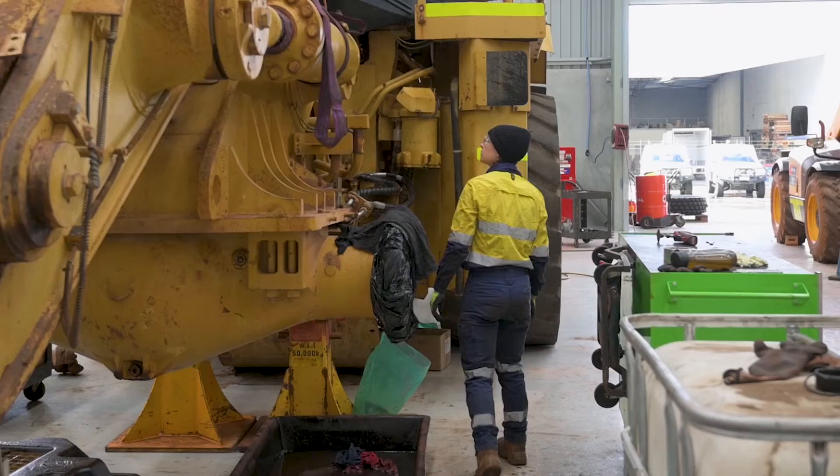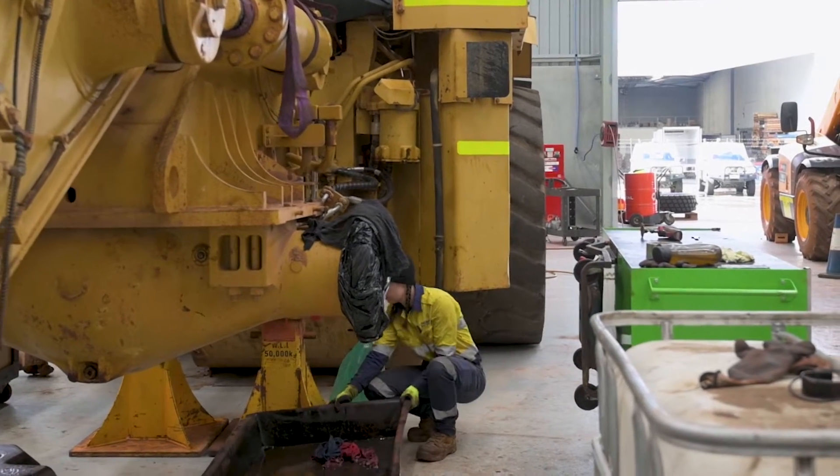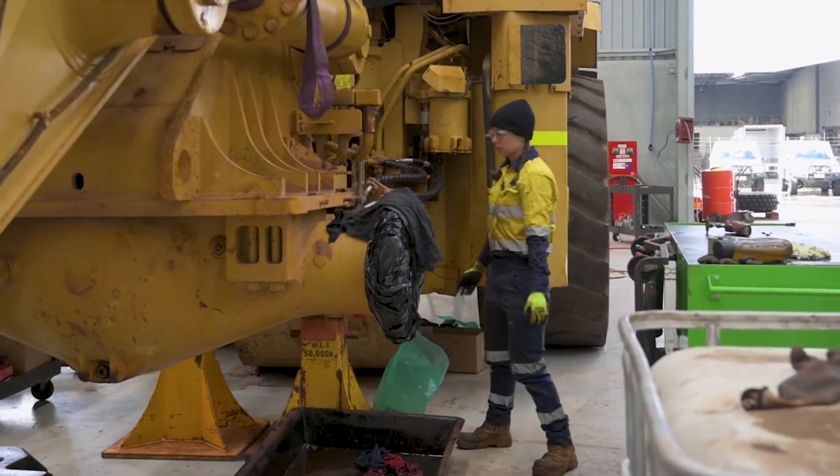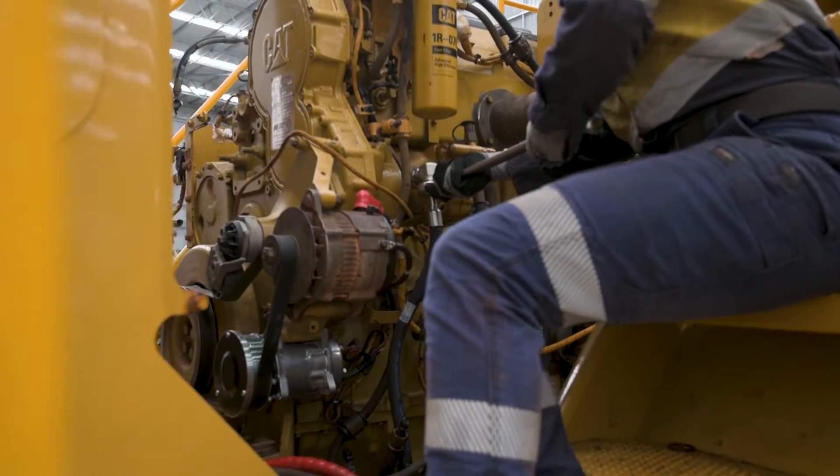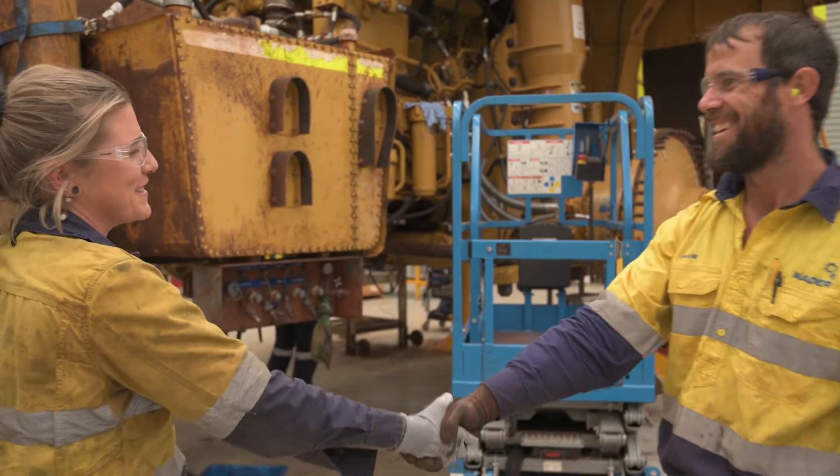The Trade Upgrade program gives light vehicle mechanics an opportunity to increase their skills and knowledge and become heavy-duty diesel mechanics. They get to experience working on diggers, drills, haul trucks, boggers, solos, on a wide range of open-cut and underground mine sites. I started my Trade Upgrade in January, so I've been doing it for about nine months now, and I'm working two-in-ones in the Pilbara, working with some pretty awesome HD fitters.